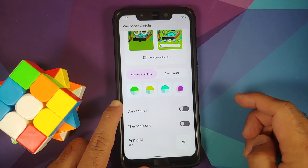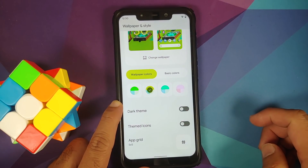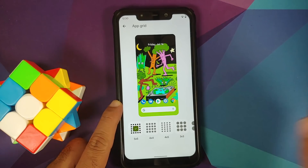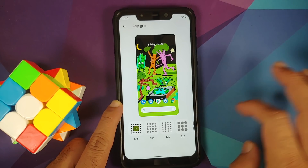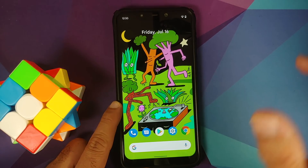Select a green shade — bam, changed! Want pinkish? Select it — bam, changed! Super dope. App grid — feel free to change it as well, with a bunch of different options. Have a look at these icons — right now they are your normal old school boring icons.